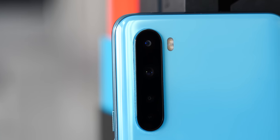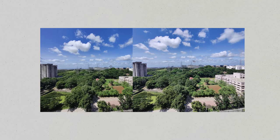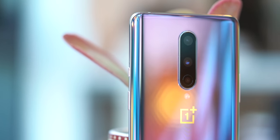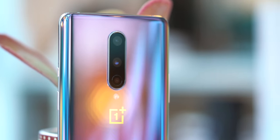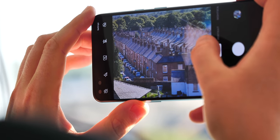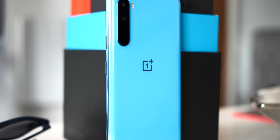Both phones use the same 48MP Sony IMX586 sensor for the primary camera, and as you'd expect, they take nearly identical shots, though the difference in processors does have a slight impact on how each phone handles the final image. On the OnePlus 8, you get two additional cameras on the back — one ultra-wide and one dedicated macro. With the Nord, you get the same styles of lenses along with a fourth depth sensor. Both phones take good, not great photos, but the Nord's extra camera doesn't really do much to improve your shots — it's more so there so that OnePlus can brand the Nord as a quad camera phone.